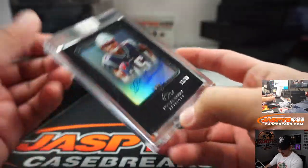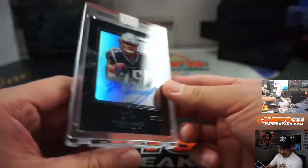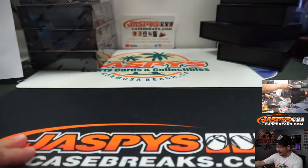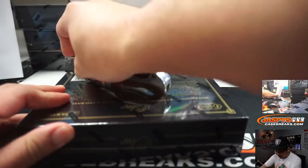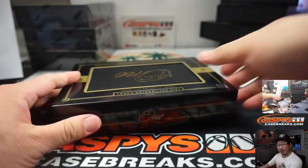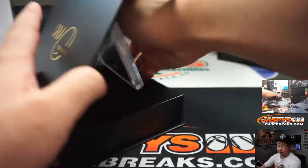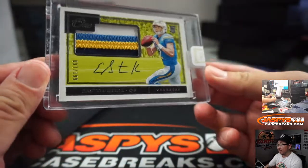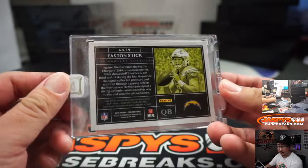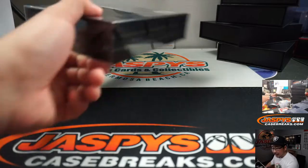We've got N'Keal Harry, 10 out of 99, Patriots — that's for Mike Luongo. Nice one, Mike. We did the Heritage already, Joe. Nick Jaspi went on early, knocked out two full cases of Heritage. And Jason Jaspi on the Instagram stream has a personal box of Heritage. Easton Stick, 97 out of 199 — that'll go to the Chargers, Steve Locke, locking up the Chargers.